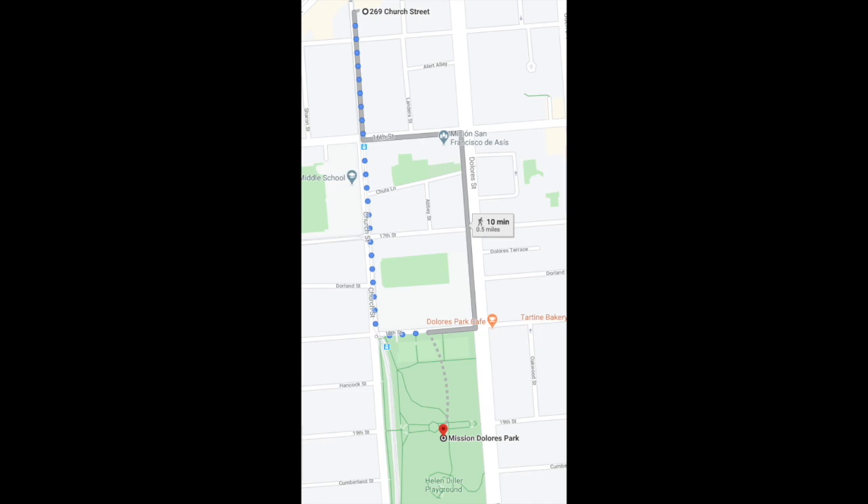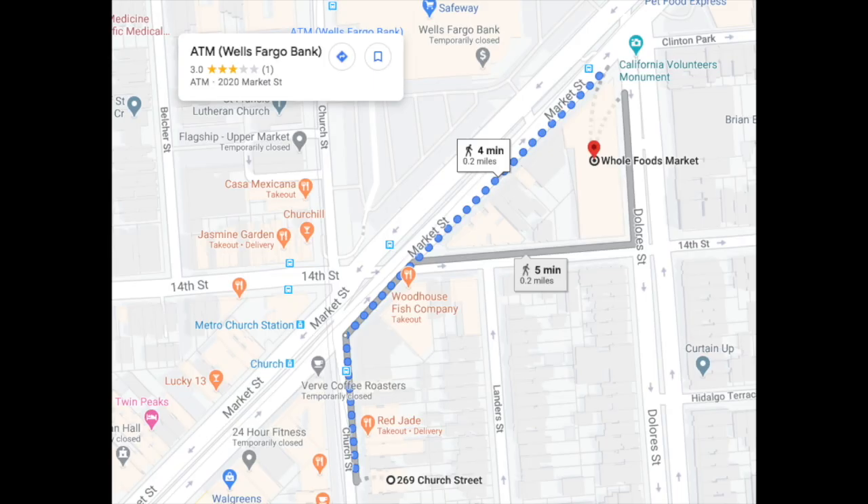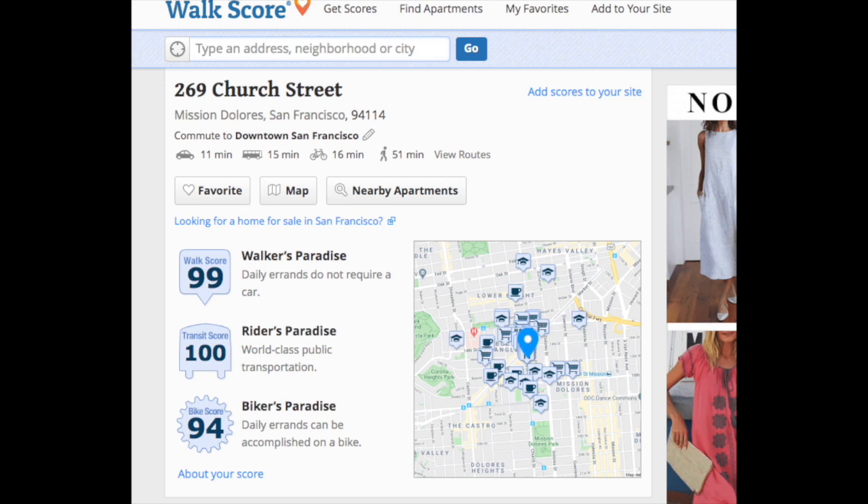It's only a 10-minute walk to Mission Dolores Park, which is absolutely fantastic. This is a 2-minute walk to the Metro Church Underground Station, and a 4-minute walk to Whole Foods, and there is a Safeway across the street. Walk score of 99, rider score 100, and bike score of 94 — all excellent high grade numbers.